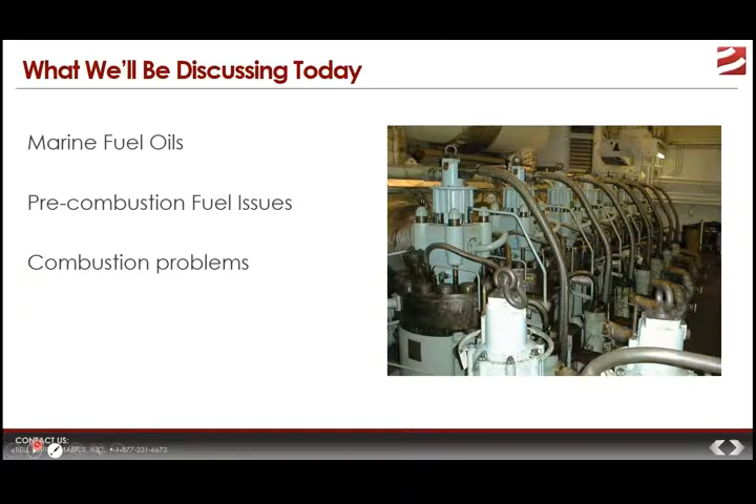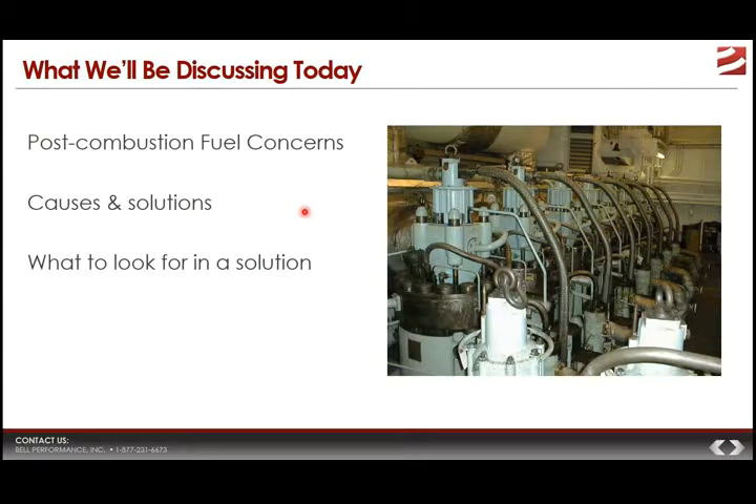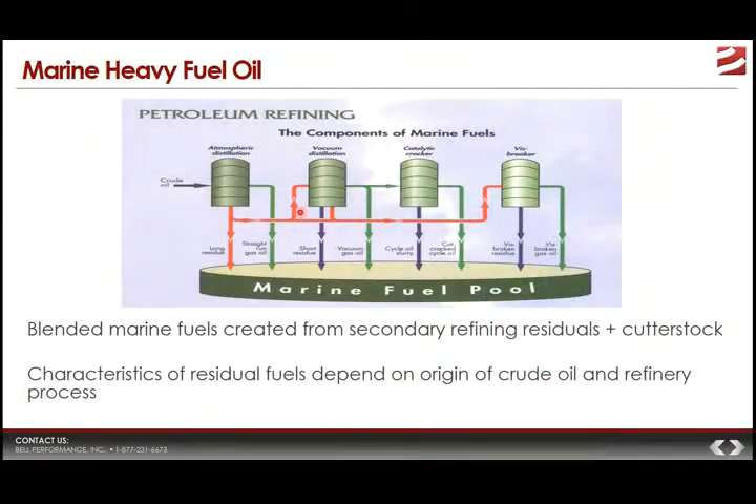Breaking it down into subtopics, we're going to talk about marine fuel oils, the pre-combustion fuel issues they have, combustion problems — problems that manifest during the actual burning of the fuel — and post-combustion fuel concerns, of which there are several. We'll discuss what causes them and possible solutions, including clarifications on what to look for in the best kind of solution for each specific problem.